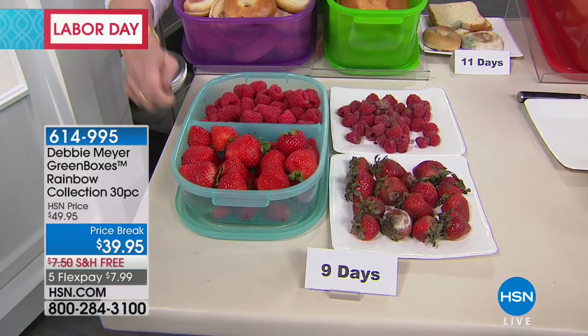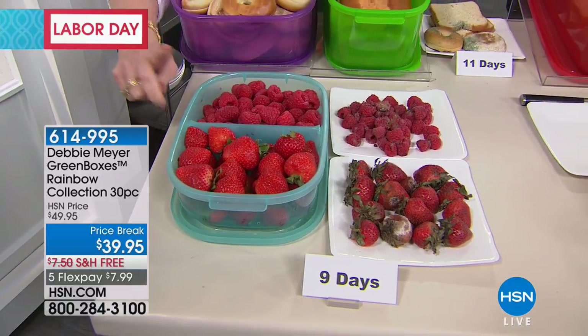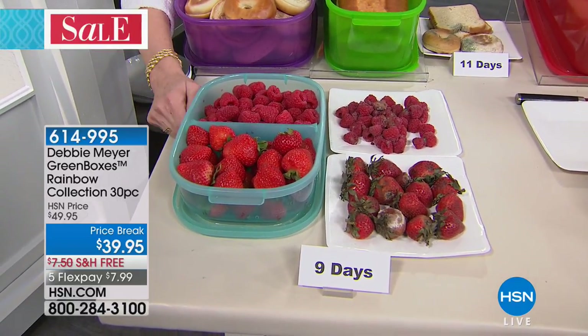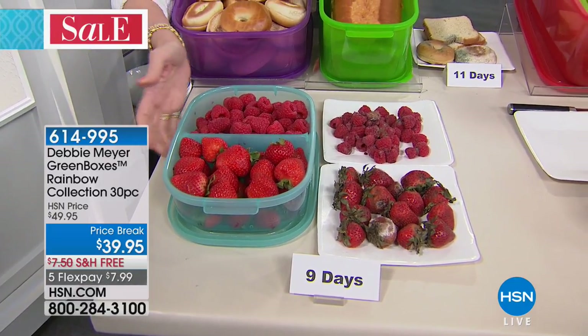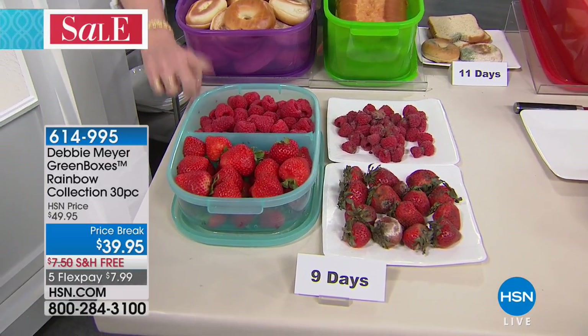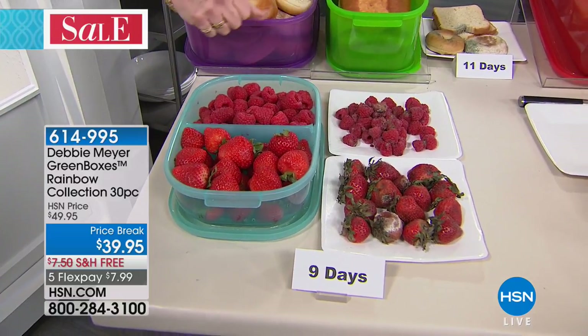Top rack dishwasher safe, BPA free — which tells you that it's also microwave safe. And proudly, proudly made right here in America. So that's fruits and vegetables.